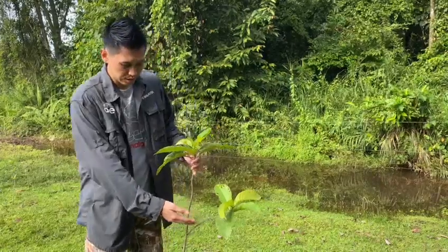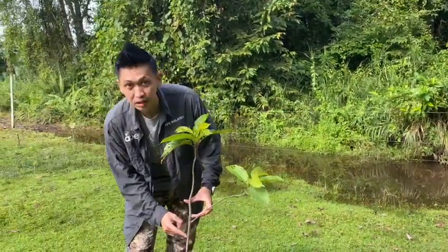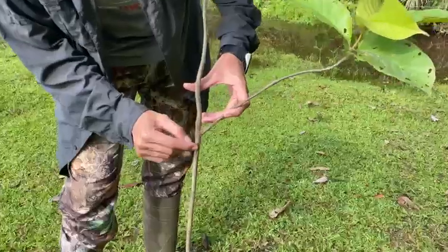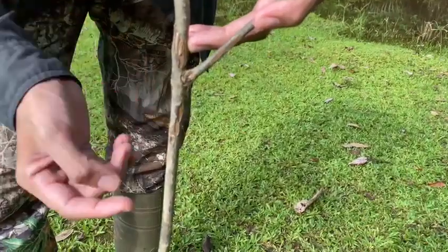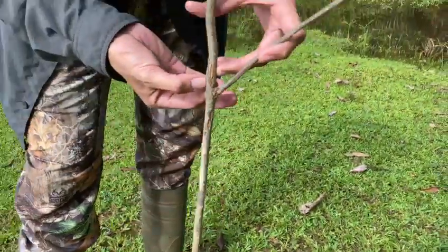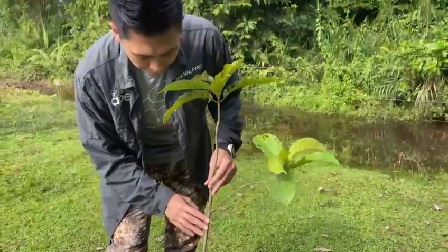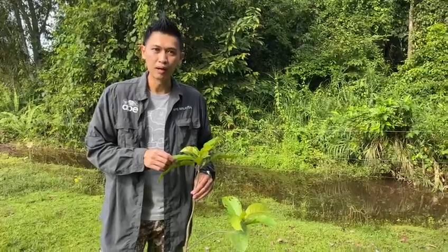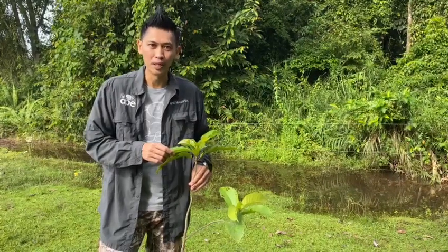If we look at this tree, we'll probably notice there are signs where the bark has been chipped off. There also seems to be a little bit of mud stains on the main stem of this tree. The most likely culprit — those that might have been checking out this tree — will be macaques or most likely also bearded pigs.